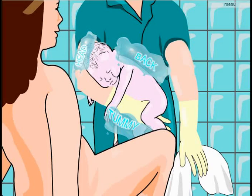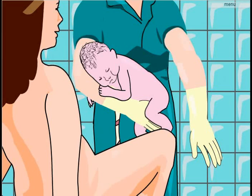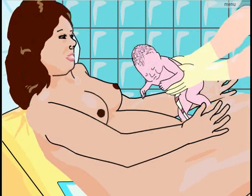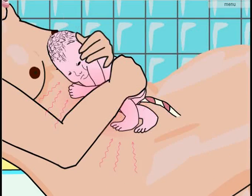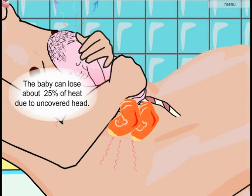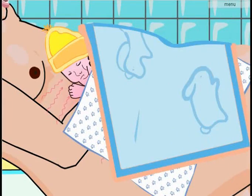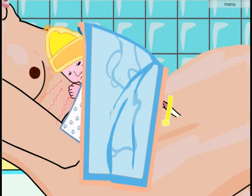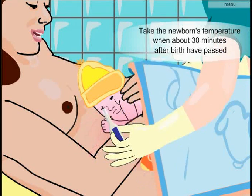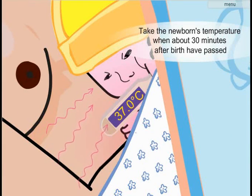The next links in the warm chain are the prompt drying of the newborn with a warm dry towel and skin-to-skin contact with the mother. After the newborn is placed on the mother's chest or belly, it should be dried again with a fresh warm towel, dressed with a cap and socks, and covered with a warm dry sheet and a blanket. Do not cut the cord before doing this. About 30 minutes after birth, take the newborn's temperature without interrupting skin-to-skin contact. Be sure to use a thermometer that will measure a low temperature.